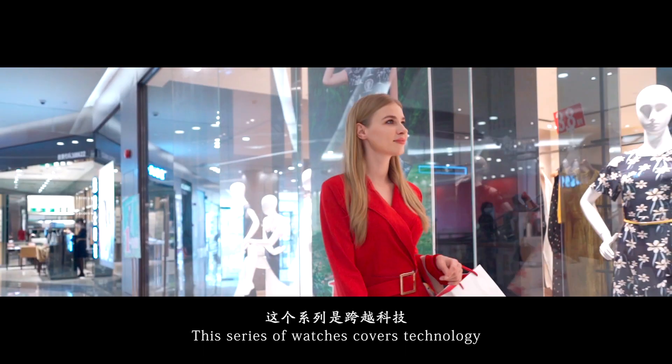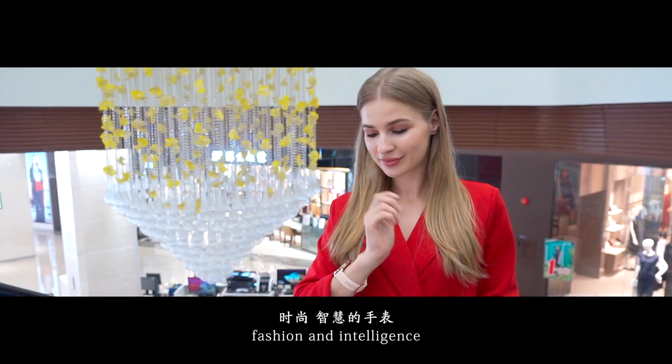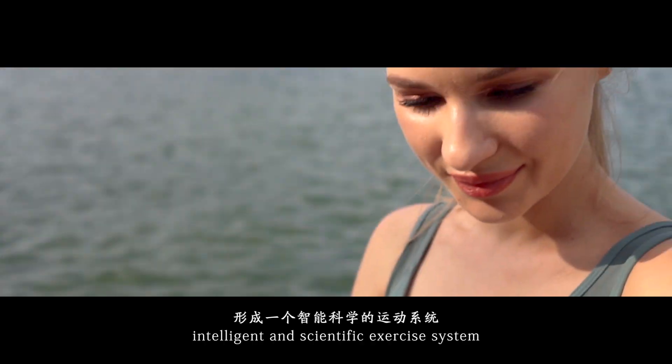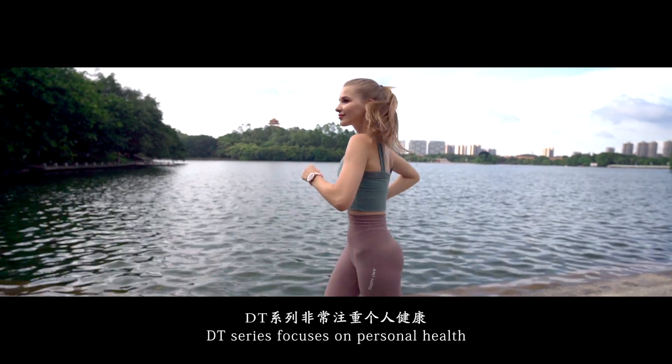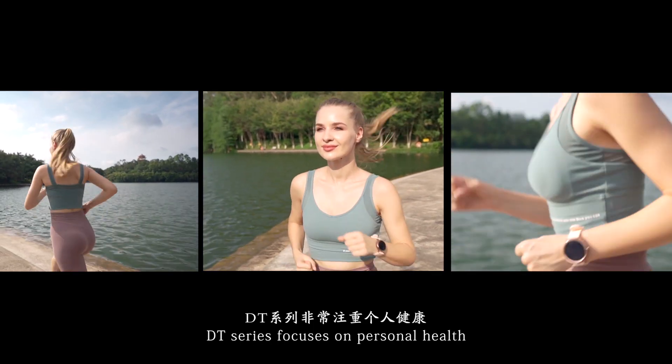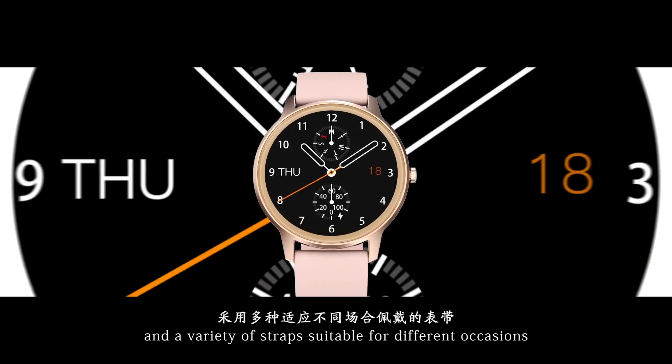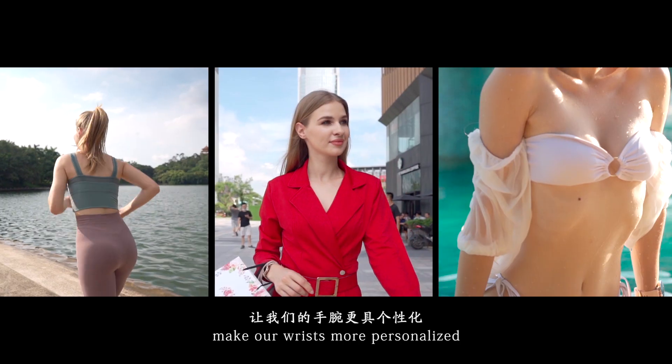This series of watches covers technology, fashion and intelligence. Intelligent and Scientific Exercise System, DT Series, focuses on our personal health and a variety of jobs suitable for different occasions, made our race more personalized.